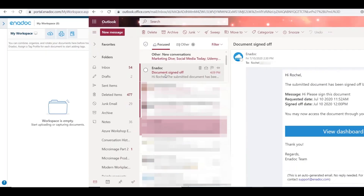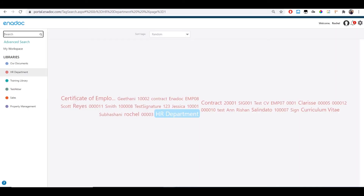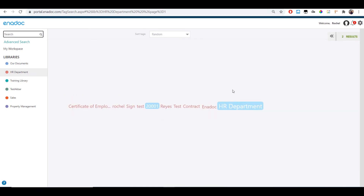Select the signatory, then hit Transfer to initiate the request. Once signed, you will receive an email notification. Signed documents are automatically saved on your tag profile and library. No need to re-download and refile for online secure storage. Going paperless is that simple and easy.